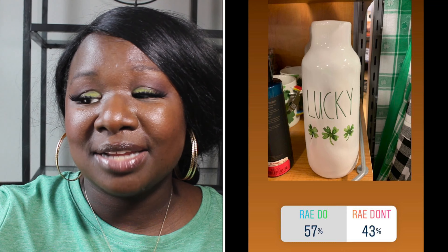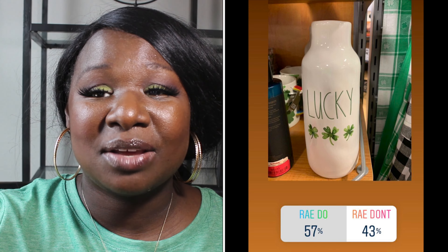Up next we have a St. Patrick's Day vase that says 'Lucky.' It has watercolor shamrocks and 'Lucky' is in green long letters. 57% of you said it was a Ray Do and 43% of you said it was a Ray Don't. So the Lucky vase is a Ray Do.